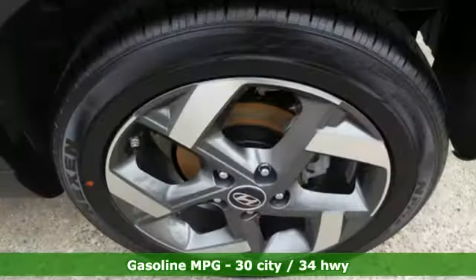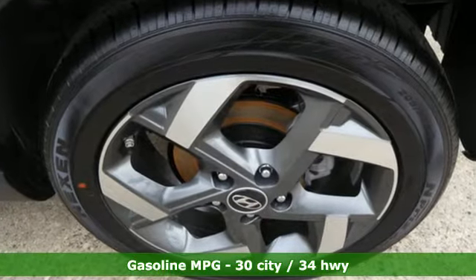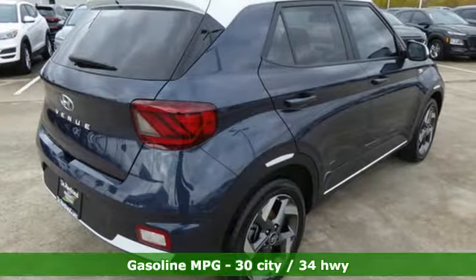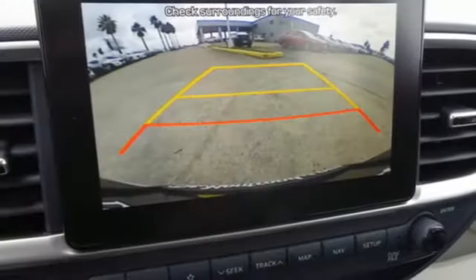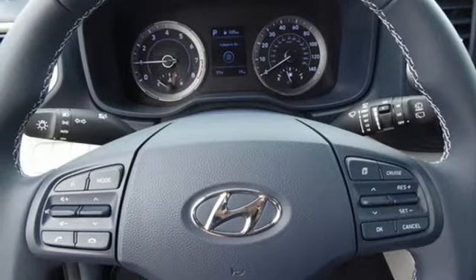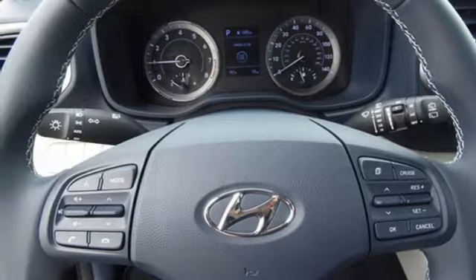Continuously variable automatic transmission, front heated bucket seats, external memory control, leather steering wheel, power heated mirrors, voice activation, aluminum wheels, doors and push button start proximity key, and an i4 engine.